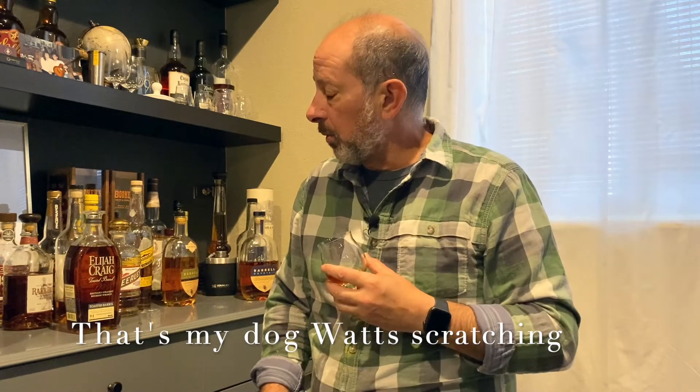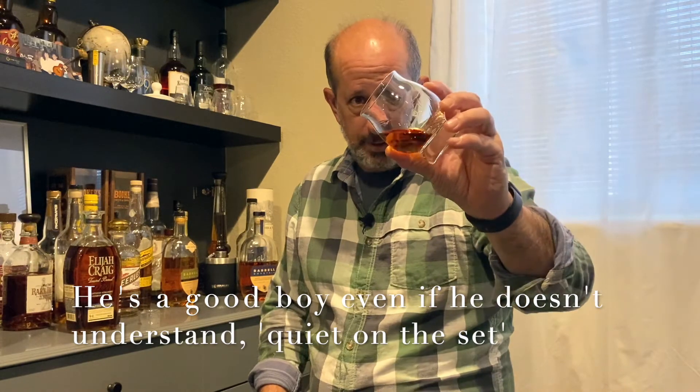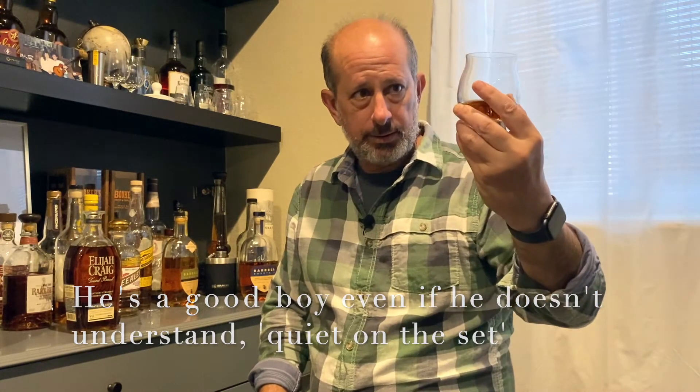I don't know if it's worth nearly double a regular Elijah Craig Small Batch, but we'll live with it for a while. We'll go back to the bottle and see if it changes over time. Right off the bat, I'm not sad at all that I bought this. The legs on that — the legs are just super thick.